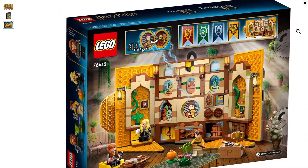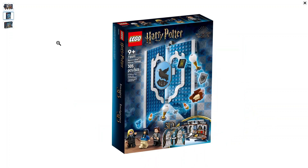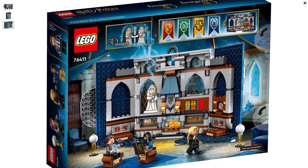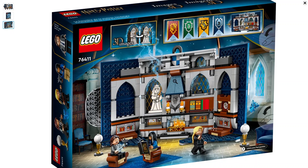The Ravenclaw House Banner also has three minifigs: Luna Lovegood, Cho Chang, and Michael Corner. It is item number 76411, three hundred and five pieces, and costs $34.99. It will be on sale March 1st as well. It's got a nice homey feel to it — looks almost like a kitchen. That is the Ravenclaw House Banner.